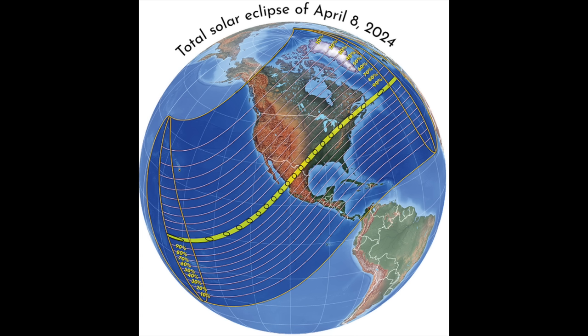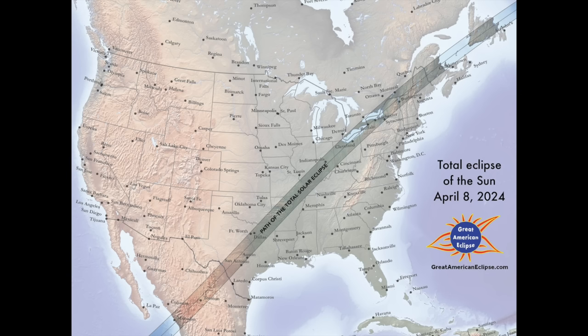This time around, the eclipse will be visible from a slice of North America stretching from Mexico across the central and eastern part of the United States and into eastern Canada. We'll get into all those details and talk about where the best places are to see the eclipse in just a moment.